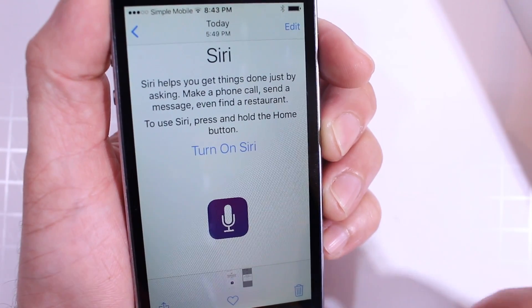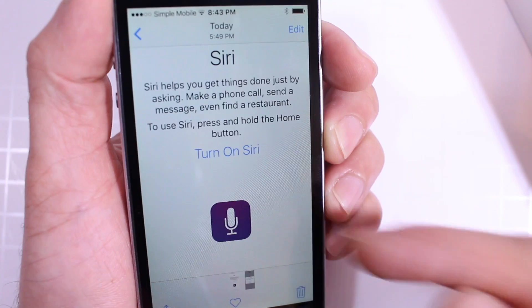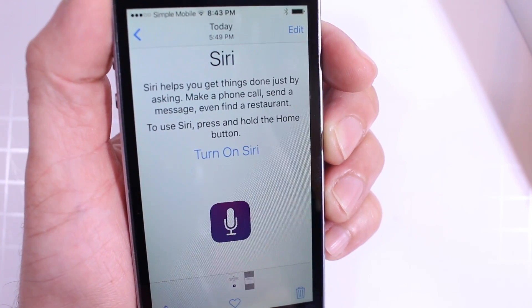In the setup process for iOS 9.1 Beta 1, I got a new-looking Siri icon to set up Siri for that particular section of the setup.